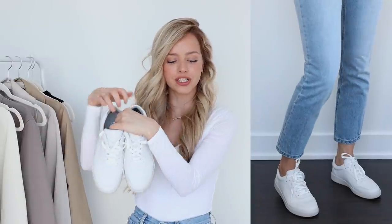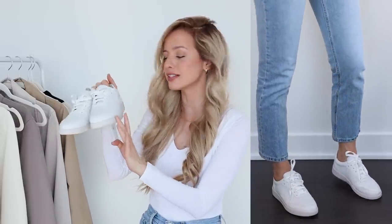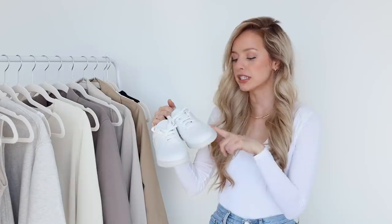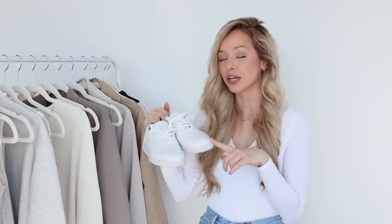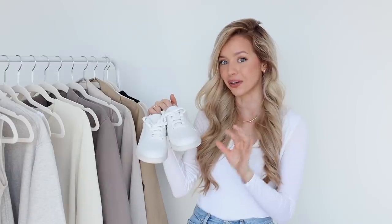Next is Everlane's Court Sneaker — I've been meaning to get my hands on these forever. There's nothing better than a fresh, clean, white, minimal pair of sneakers, and these are perfect. I really love that there's no branding on them — they're just super chic. If you follow me on Instagram, you've probably noticed I wear white sneakers pretty much every single day. They're my go-to because they are so versatile — I used to wear them out at night, you can wear them with skirts or dresses. My current pair has been very loved, so I'm excited to have a new pair.